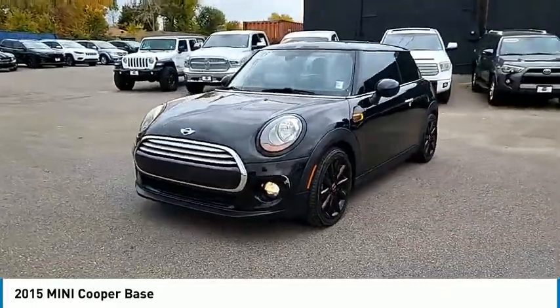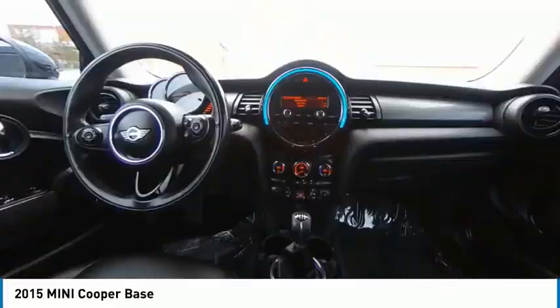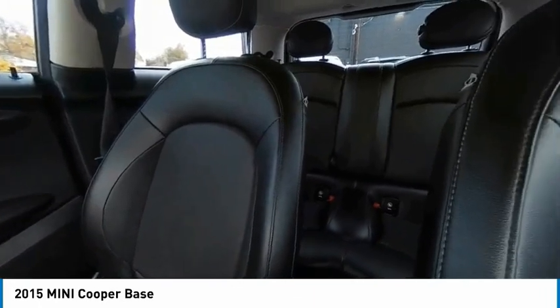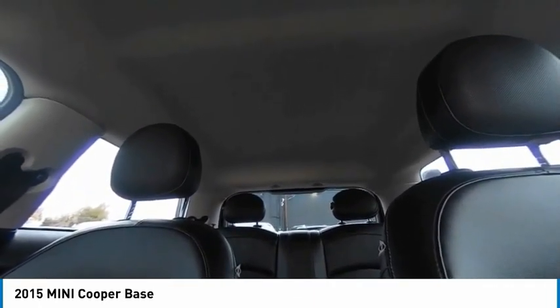Here are some of this vehicle's great options: Bluetooth, front wheel drive, trip computer, outside temperature gauge, day-night rear view mirror, front license plate bracket, low tire pressure warning. This beauty will make even your house keys jealous. Drive it today.